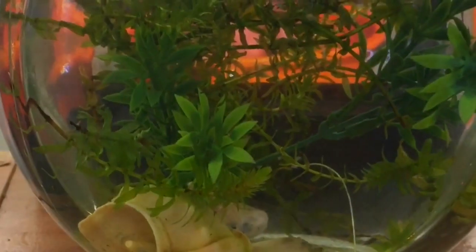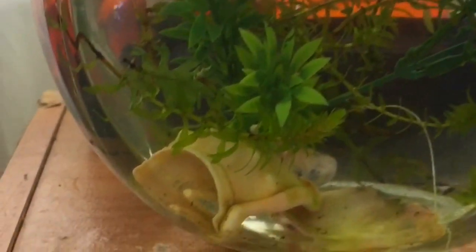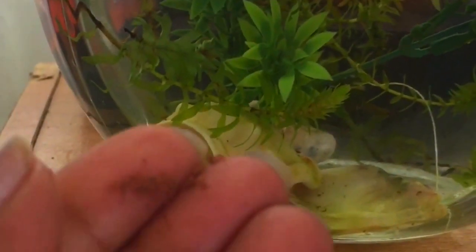Hey y'all, let's see what I feed my fry every day. These are crushed flakes that I feed them twice a day. As you can see, I have about 15 fry in the small bowl.